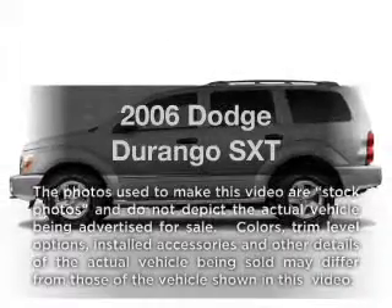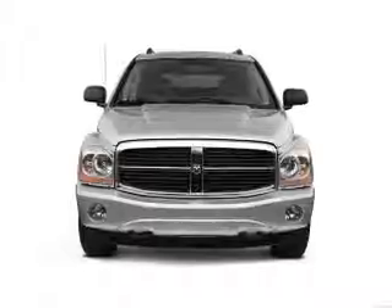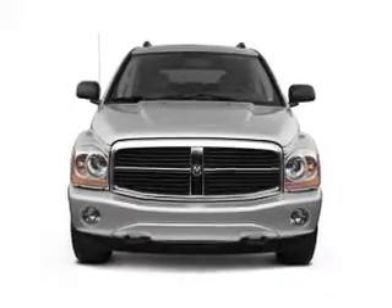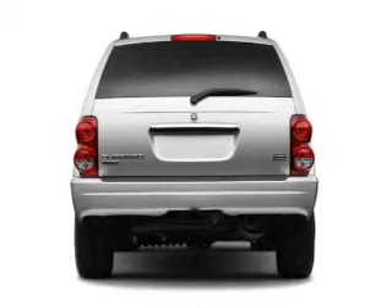Introducing the 2006 Dodge Durango. If you're looking for an automobile with great attributes, look no further. With a powerful 8-cylinder engine connected to a smooth shifting 5-speed automatic transmission.